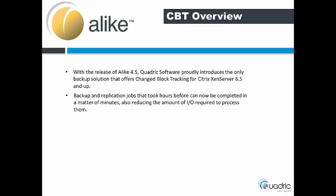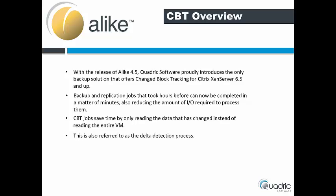Backup and replication jobs that took hours before can now be completed in a matter of minutes, also reducing the amount of I/O required to process them. CBT jobs save time by only reading the data that has changed instead of reading the entire VM. This is also referred to as the delta detection process.